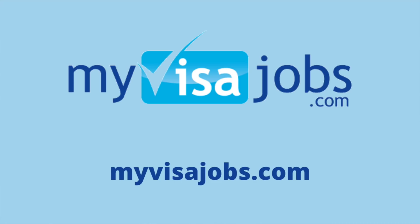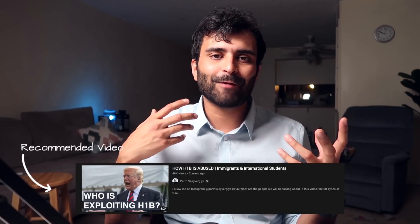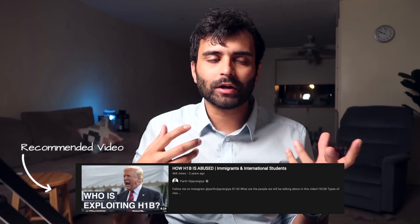My first recommendation is myvisajobs.com, a website founded in 2006 and one of the largest portals to find out if a company is sponsoring H1B or not. You might be thinking, 'I have my OPT and STEM extension sorted, why do I need to check H1B?' Well, if a company is sponsoring H1B, the chances of them hiring an international student are much higher compared to a company that doesn't sponsor H1Bs at all.